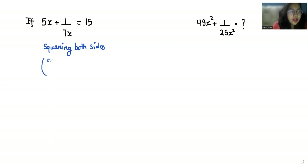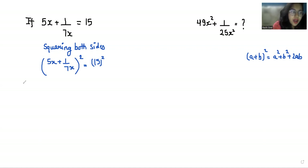First, I'm doing squaring on both sides, so we can write this as (5x + 1/7x)² = 15². On the LHS side we can use the identity (a + b)² = a² + b² + 2ab, where a is 5x and b is 1/7x. So we get 25x² plus 1 by 49x² plus 2 times 5x times 1 by 7x equals 15² which is 225.